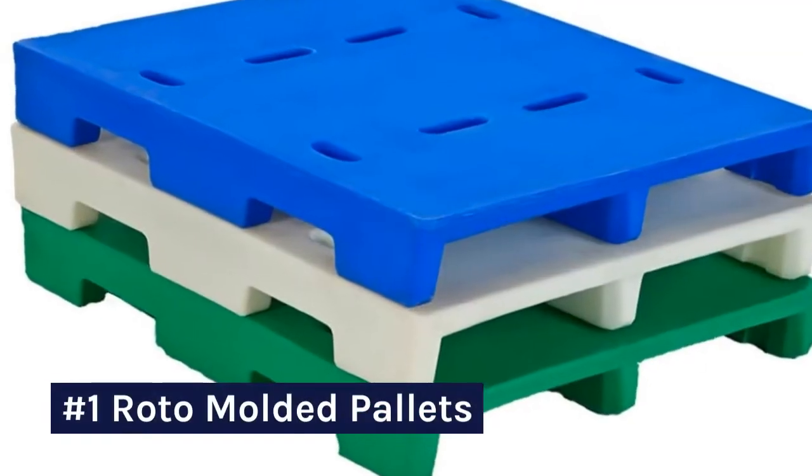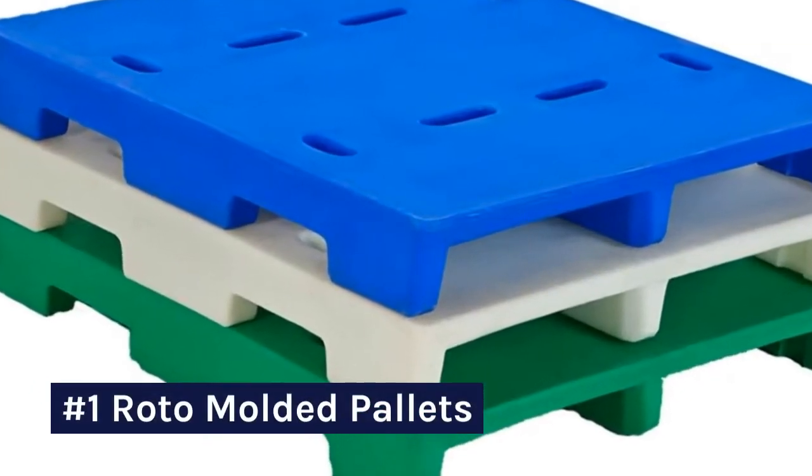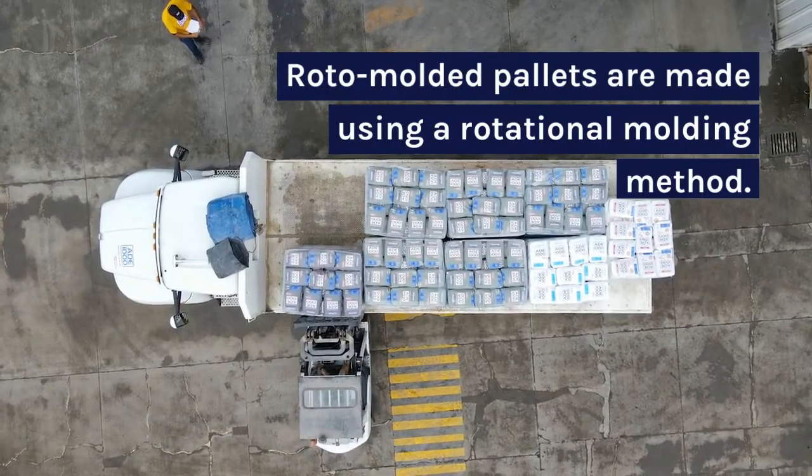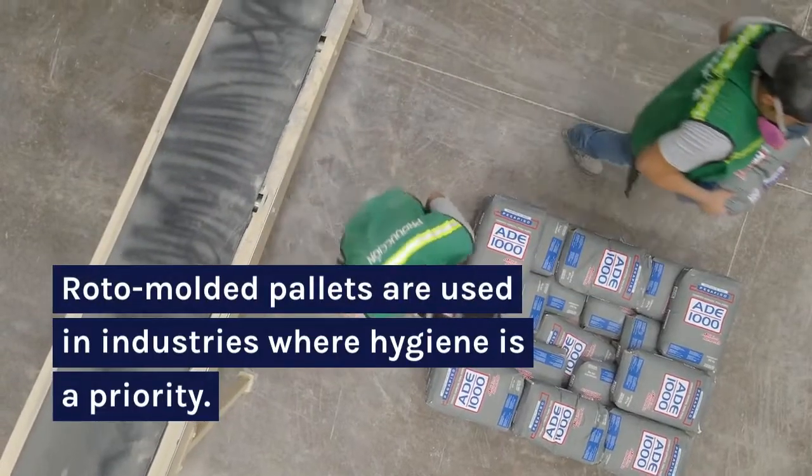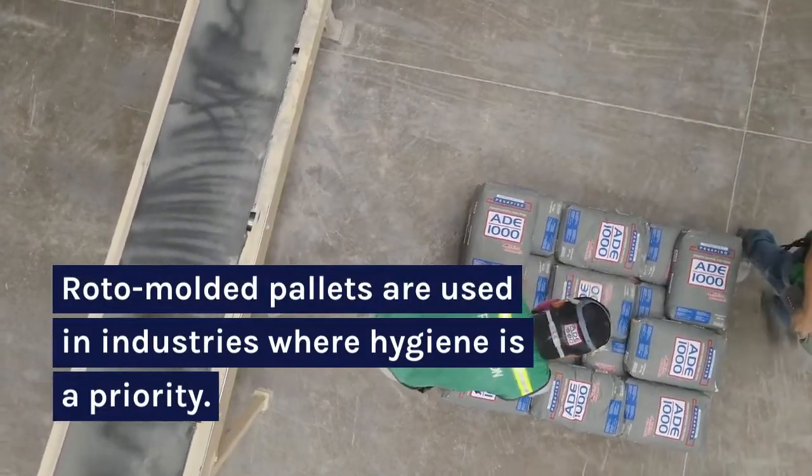Number one: rotomolded pallets. Rotomolded pallets are made using a rotational molding method and are used in industries where hygiene is a priority.